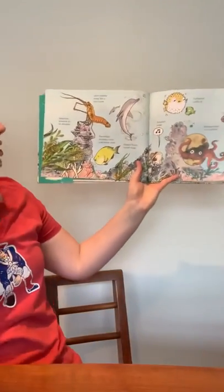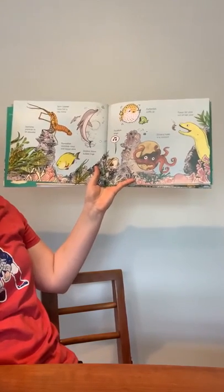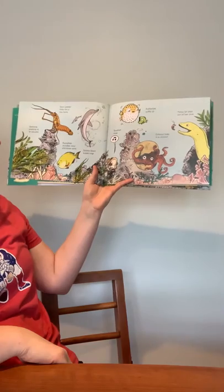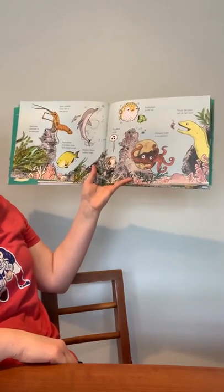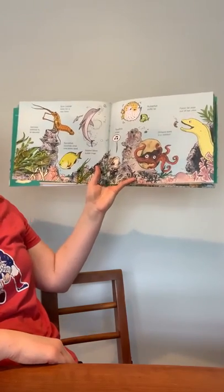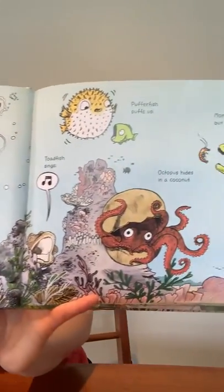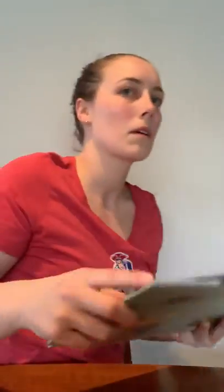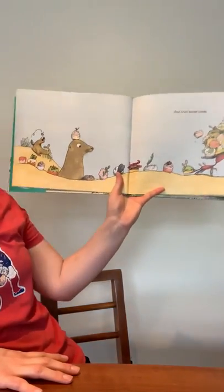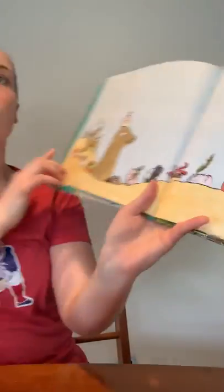Seahorse pretends to be seaweed. Spiny lobster looks for a new home. Parrotfish crunches coral and poops sand. Dolphin blows bubble rings. Toadfish sings. Pufferfish puffs up. Octopus hides in a coconut. May moray eel pops out of her cave. And Crab Bakes Cakes. Look at all those yummy-looking seafood cakes.